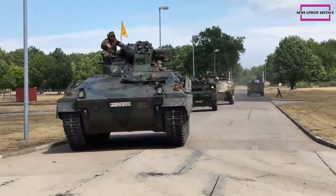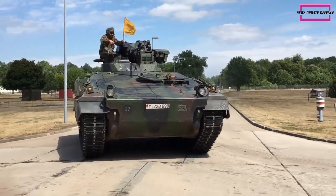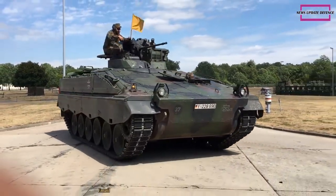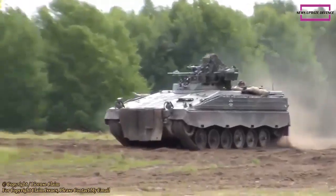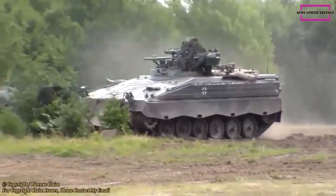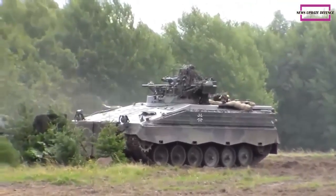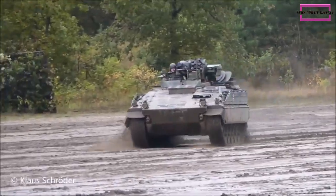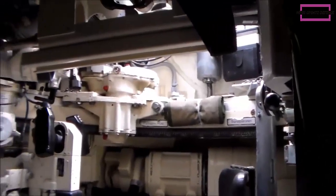The Marder Infantry Fighting Vehicle is based on a special tracked chassis originally developed in the early 1960s to create a common platform for a whole host of armored vehicles, of which an IFV was only one component. Germans stressed emphasis on crew protection and mobility. This vehicle was designed to operate alongside Leopard 1 main battle tanks and follow them in combat, with similar protection level and mobility.